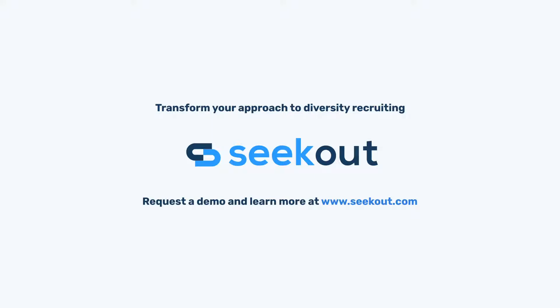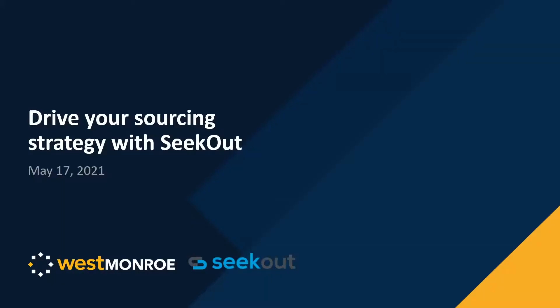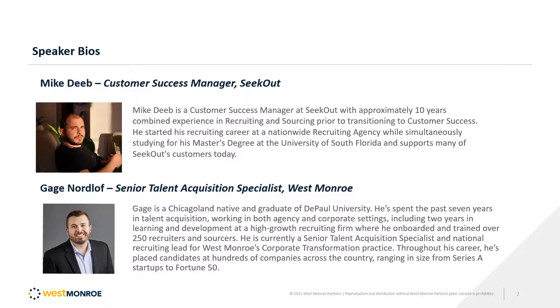Welcome to Drive Your Diversity Sourcing with SeekOut. I'm a customer success manager at SeekOut. Prior to this role, I have approximately 10 years of combined experience in recruiting and sourcing. I started at a nationwide recruiting agency and also corporate recruiting before transitioning into the customer success role where I now train users on how to use SeekOut.